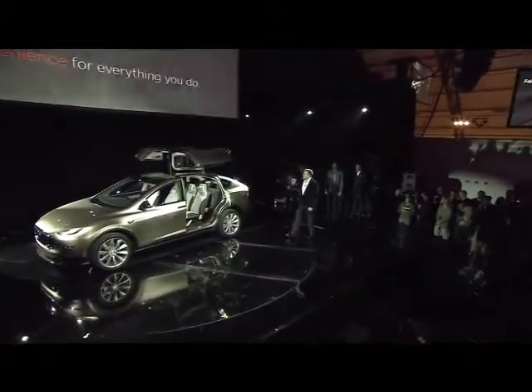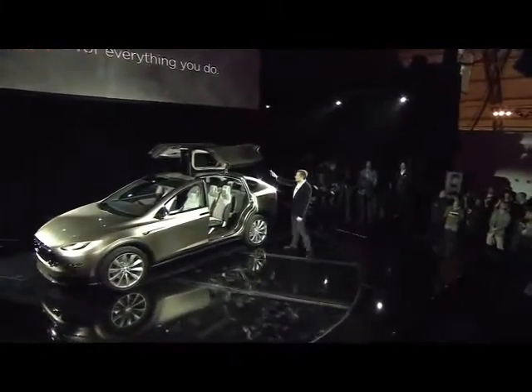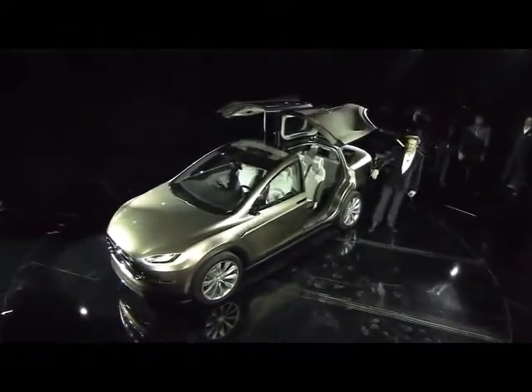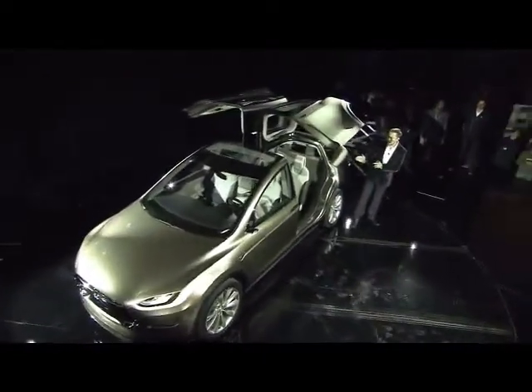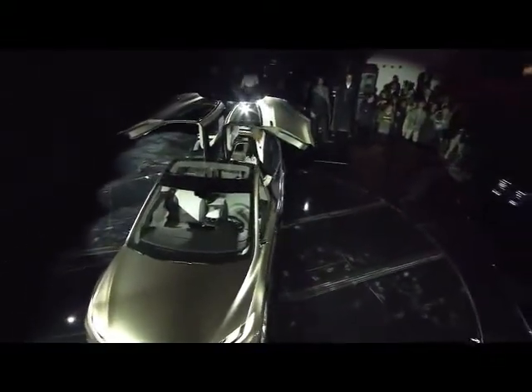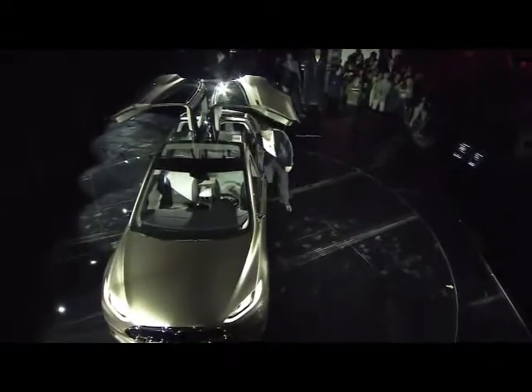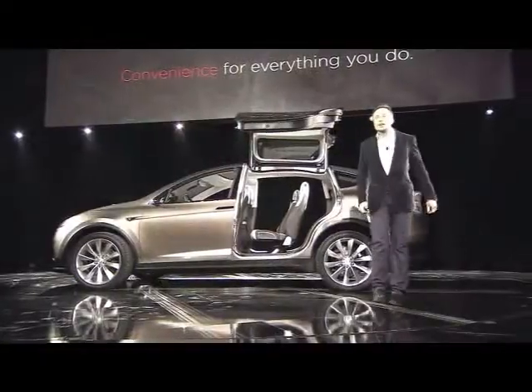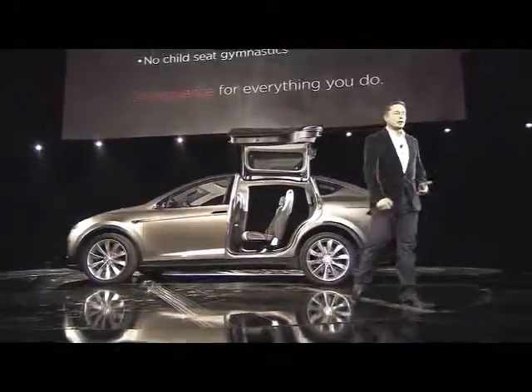That split gullwing design is really important. With the second hinge, we're able to make it such that the door opens out very slightly. And it being so tall, you can do things like stand up inside the car — you can't do that in any other vehicle.